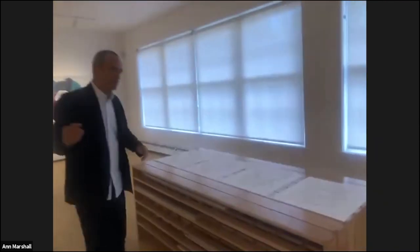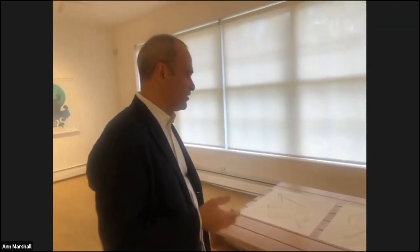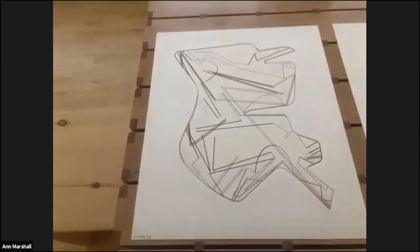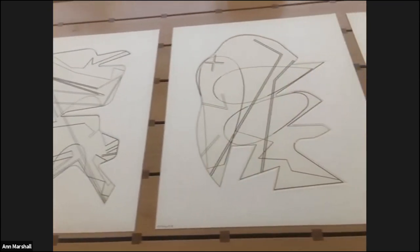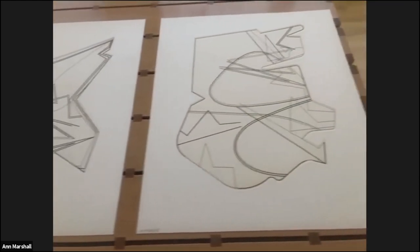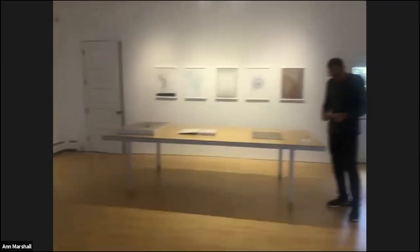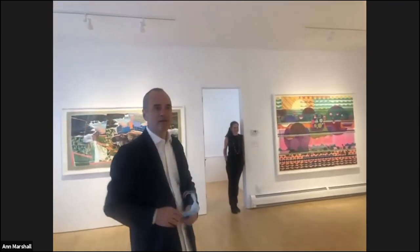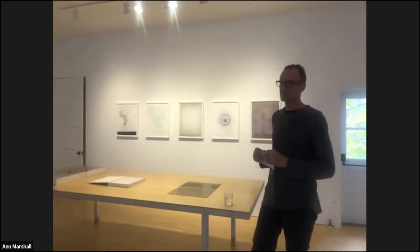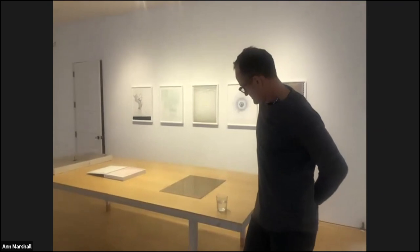And last, before we go to Emil Lucas, here are four etchings again by Michael Heiser — other shaped plate etchings — a project we did in 2016.